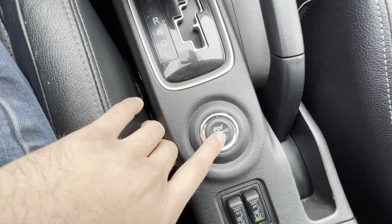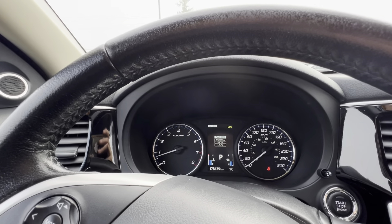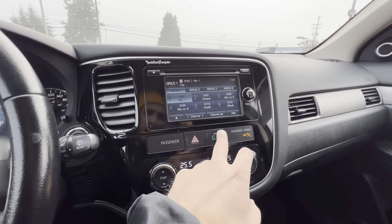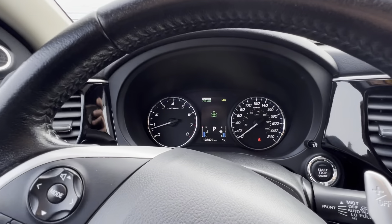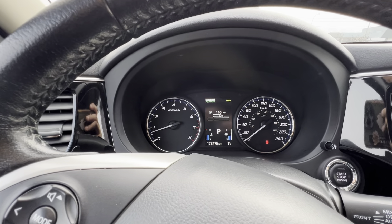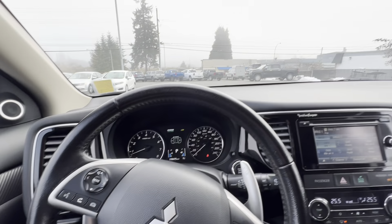This is the smart all-wheel drive control. Right now we're in snow mode. You can lock it or switch it into all-wheel eco, which gives you the best fuel economy. You can turn your economy mode on right there for the absolute best fuel consumption, and it will show you your average fuel consumption and all that.